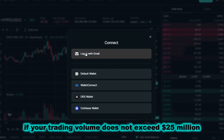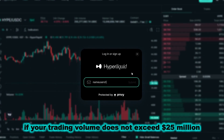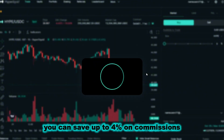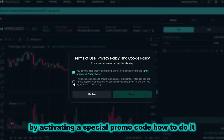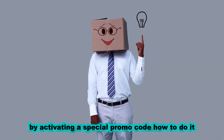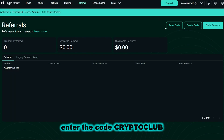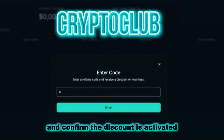If your trading volume does not exceed $25 million, you can save up to 4% on commissions by activating a special promo code. Go to the Referrals section, enter the code CRYPTOCLUB and confirm. The discount is activated.